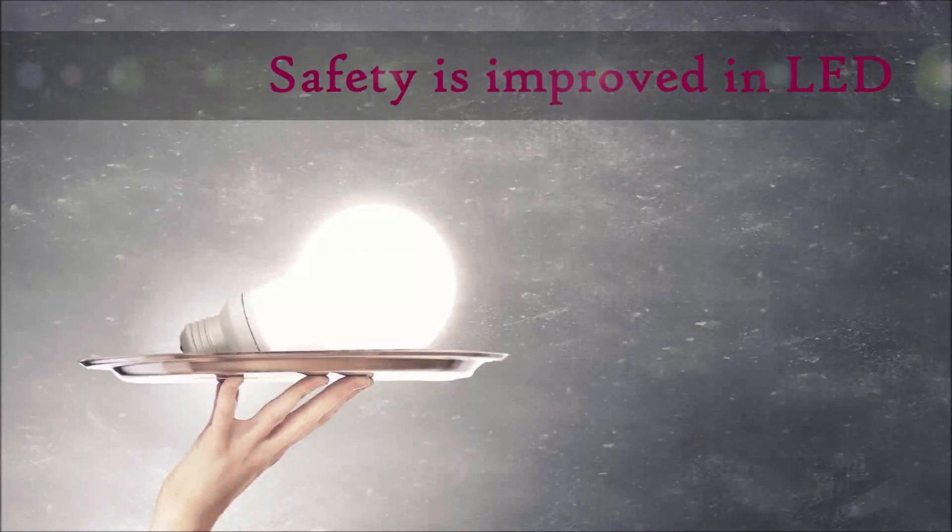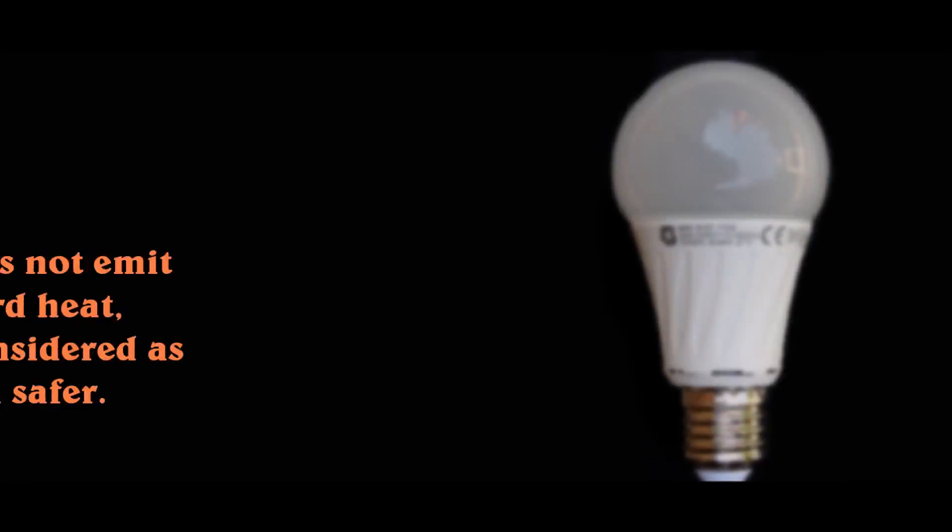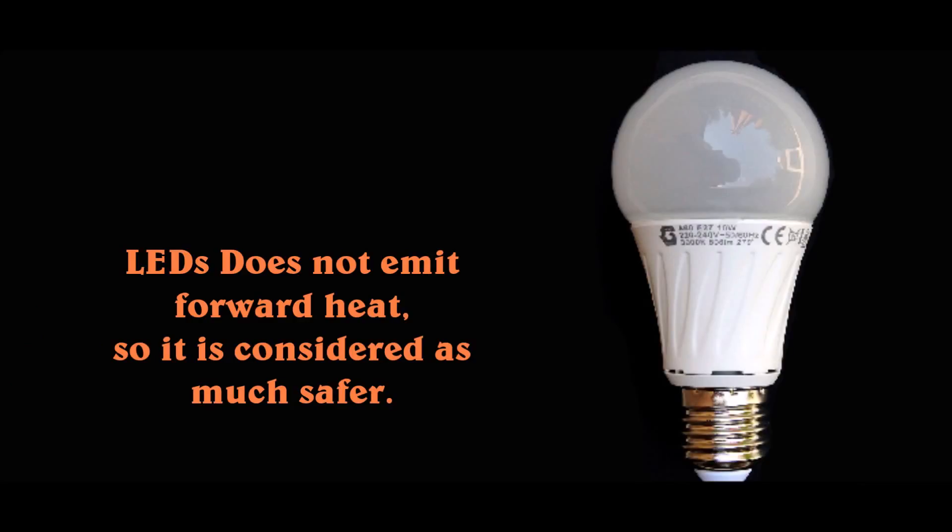Next, safety is very much improved in LED lights. Incandescent bulbs convert more than 90% of the total energy directly into heat. But LED lights do not emit forward heat, so they are considered much safer to use everywhere.